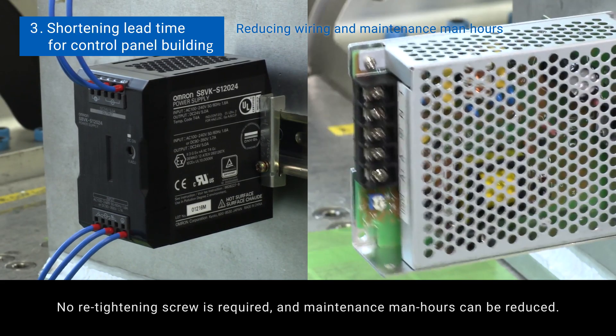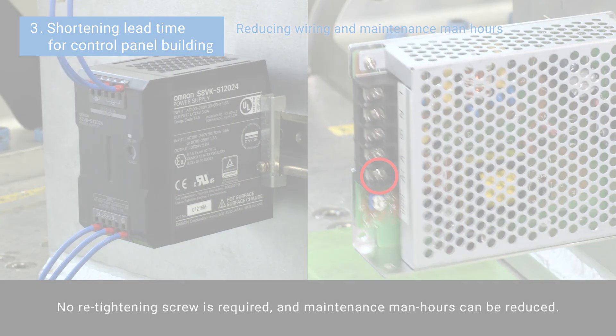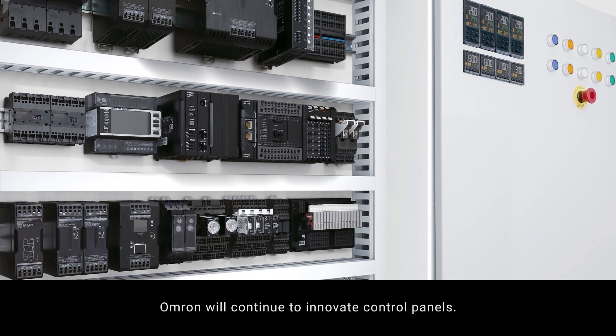No retightening of screws is required, and maintenance man-hours can be reduced. Omron will continue to innovate control panels.